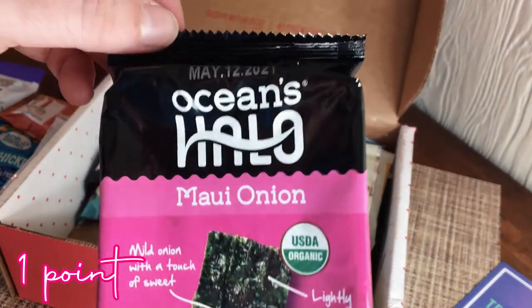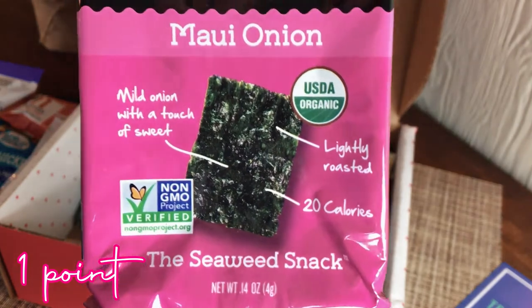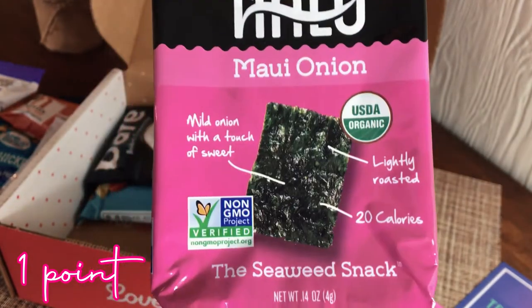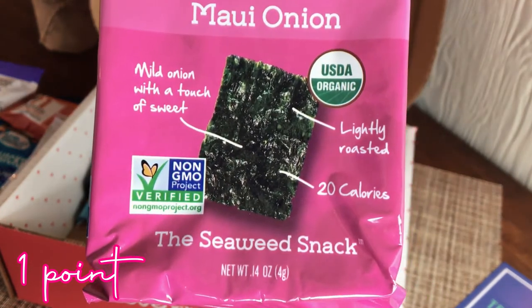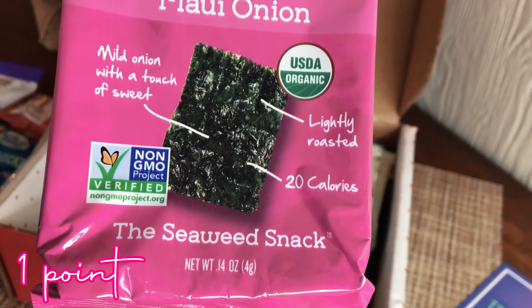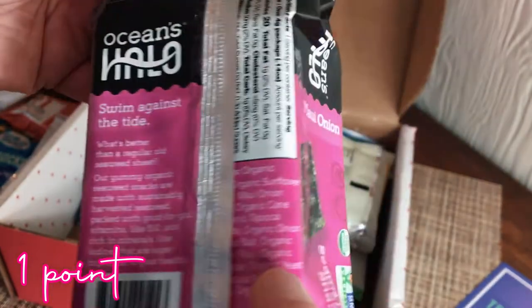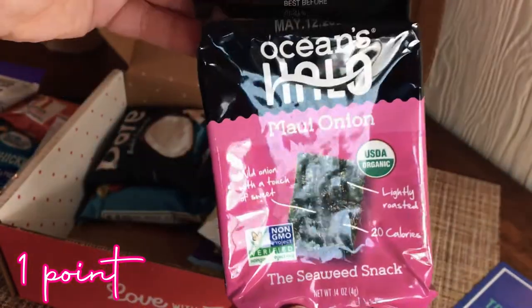Next is Ocean's Halo Maui Onion seaweed snacks. I've never tried seaweed snacks — I've heard they're good but I've been a little 'eh' about it. Now I get to try them! Wild mild onion with a touch of sweet, lightly roasted, only 20 calories for the whole pack.